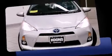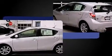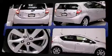Come test drive this 2012 Toyota Prius C. With just over 35,000 miles on the odometer, this vehicle provides excellent value as a pre-owned model. It features a continuously variable transmission, front-wheel drive, and an efficient four-cylinder engine.